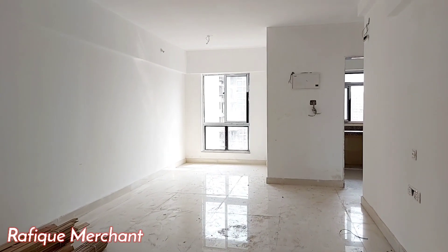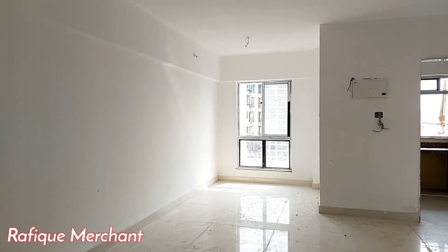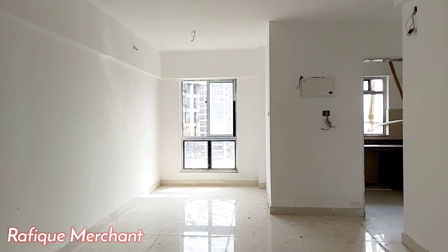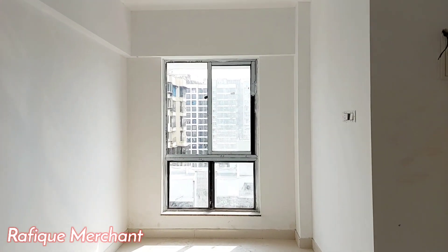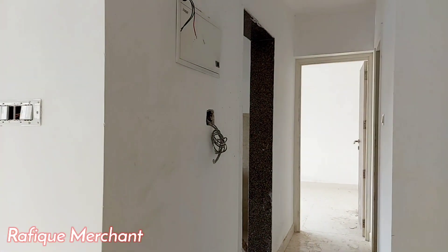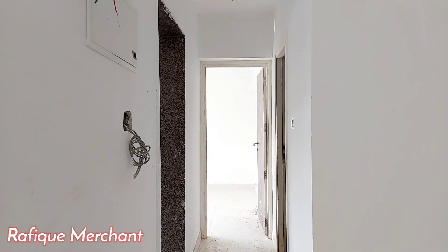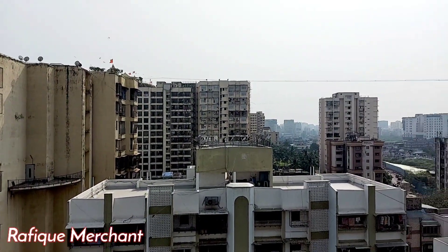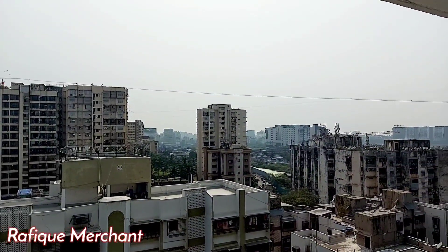One BHK at Sun Tech Hill 50 — a new construction providing comfortable and luxury living combined. It's a proper 488 square feet carpet area with a big living space — you have the kitchen, bathroom, and bedroom all included in this new Sun Tech construction.